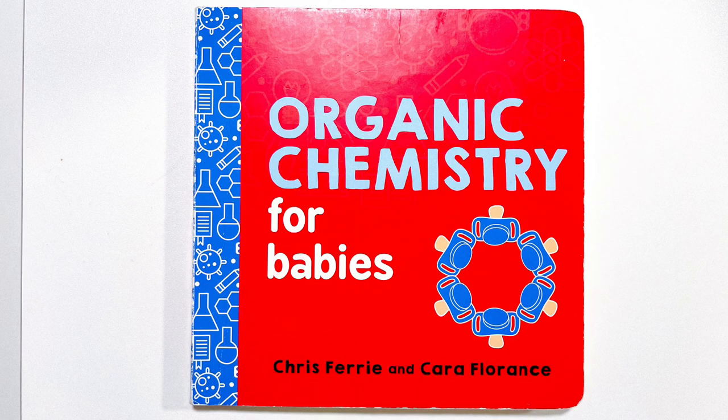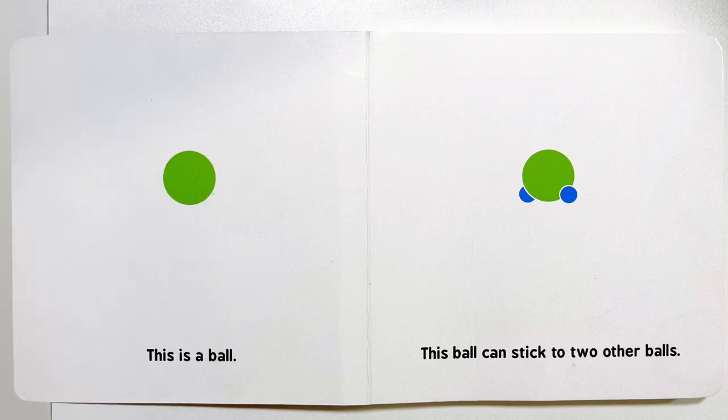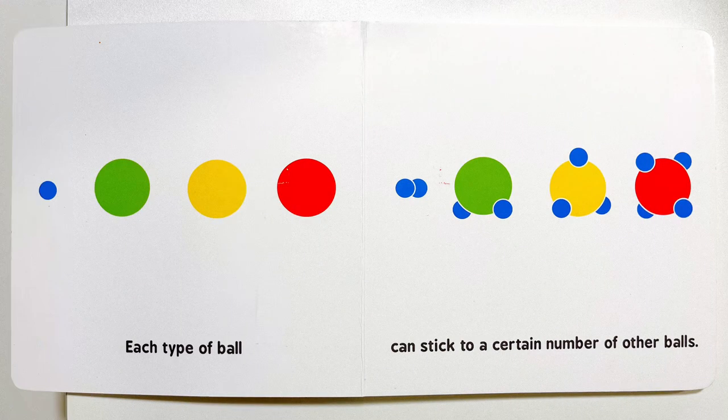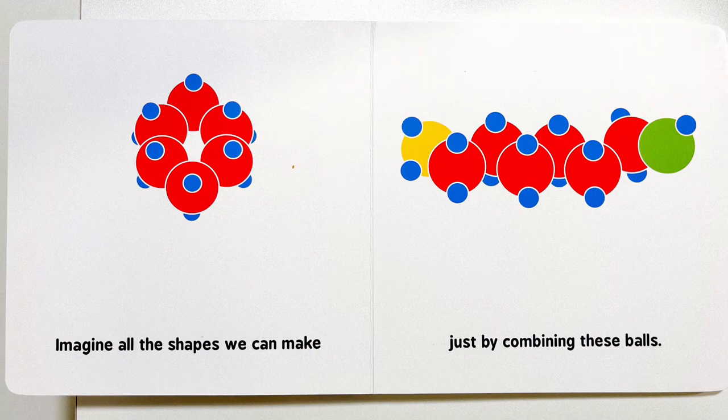Organic Chemistry for Babies. This is a ball. This ball can stick to two other balls. This ball can stick to three others. And this ball can stick to four others. Each type of ball can stick to a certain number of other balls. Imagine all the shapes we can make just by combining these balls.